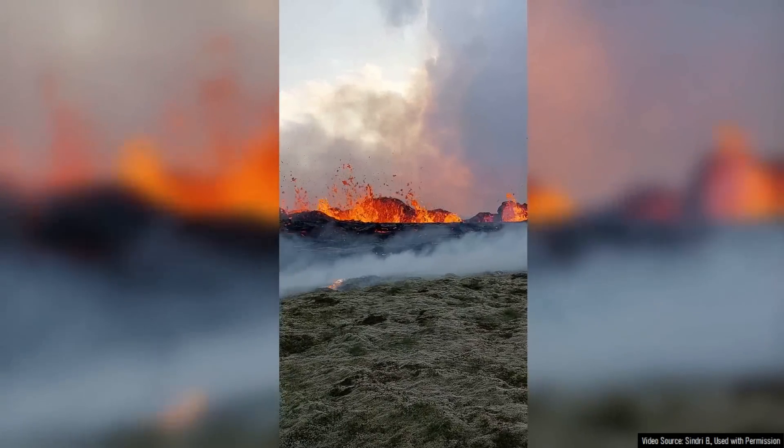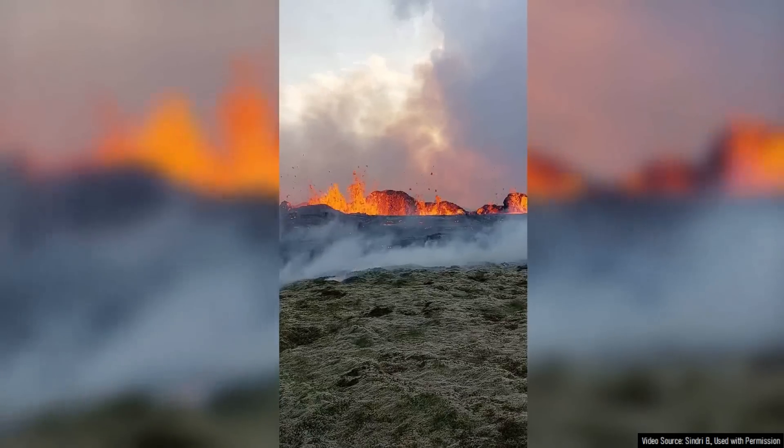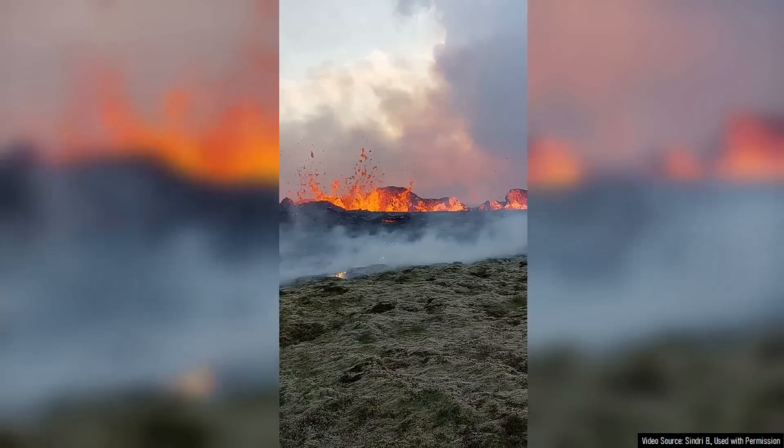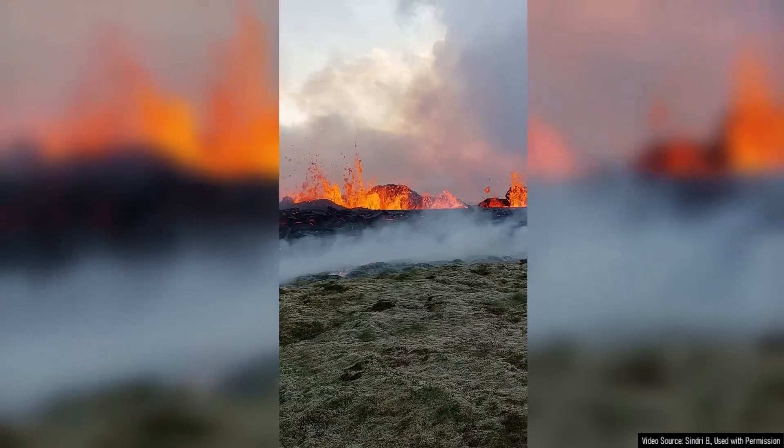After more than 10,000 earthquakes, 18 centimeters of ground deformation, and a widely felt magnitude 5.2 quake, a new volcanic eruption finally began on Iceland's highly populated Reykjanes Peninsula.